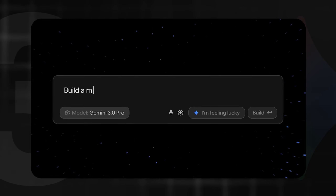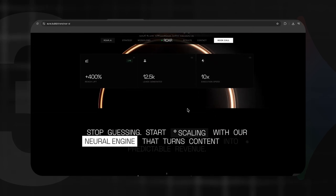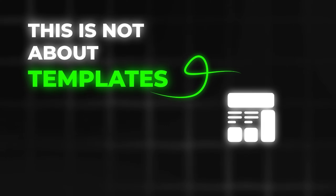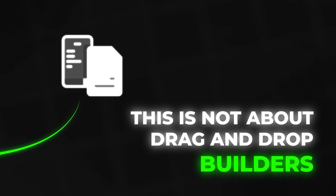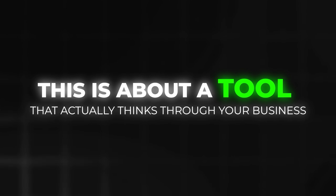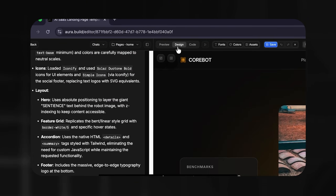What if I told you that Gemini 3 just dropped a feature that can build you a $5,000 website in under 10 minutes, and you do not need to know a single line of code? This is not about templates. This is not about drag-and-drop builders that look like everyone else's site. This is about a tool that actually thinks through your business, understands what you need, and builds something custom that people would pay thousands for.